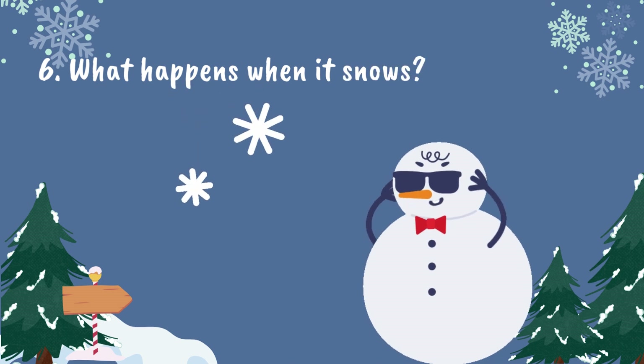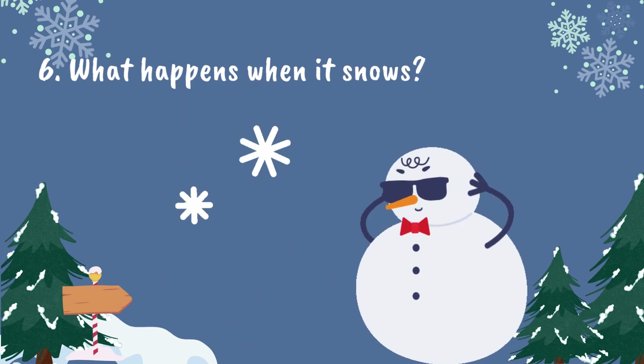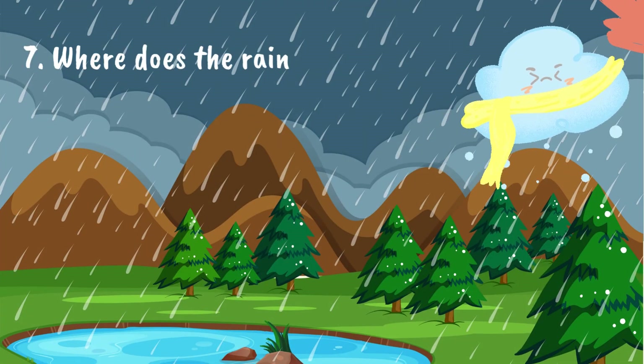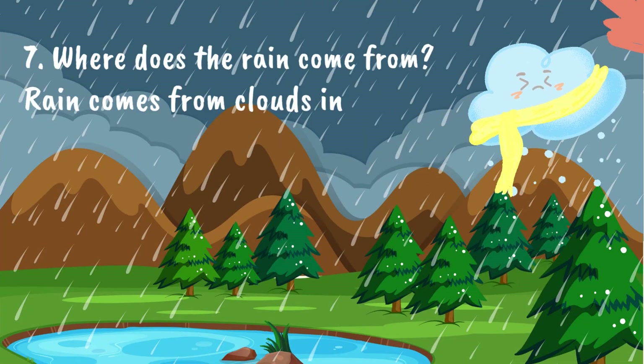What happens when it snows? Snowflakes fall from the sky when it snows. Where does the rain come from? Rain comes from clouds in the sky.